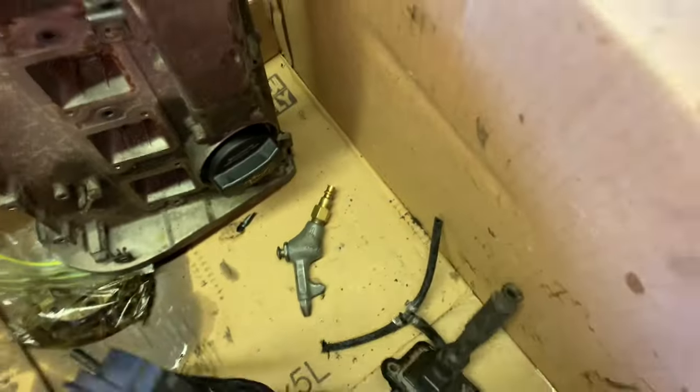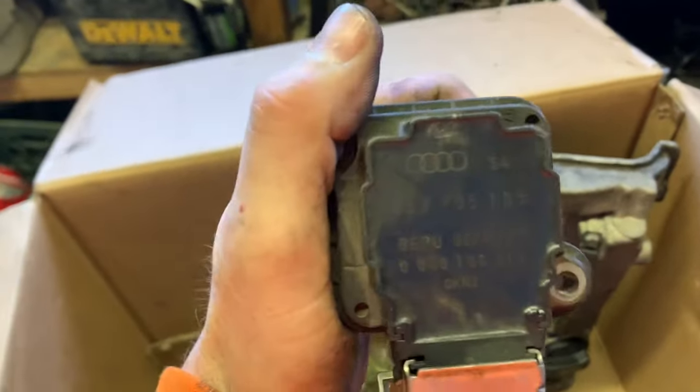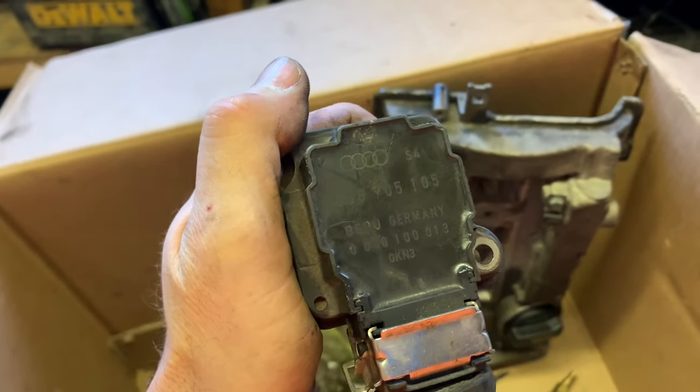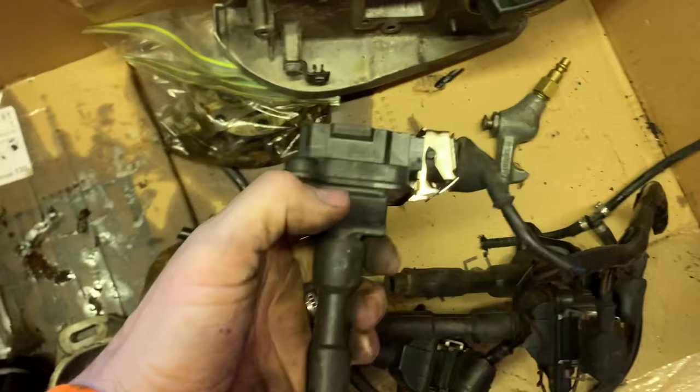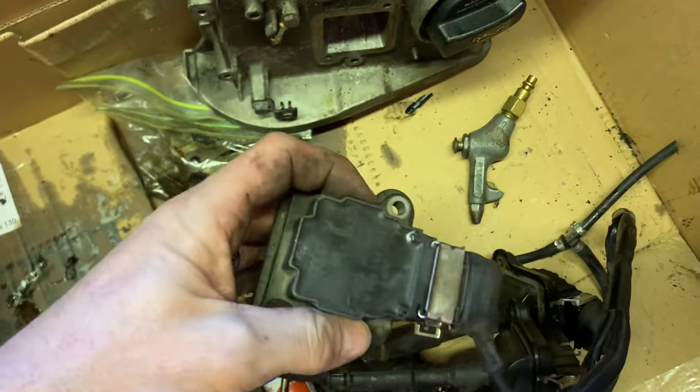These - I don't know what these are off of but they're Audi coils. ECS Tuning is selling them for $100 a piece just for the square box, not the boot, nothing else - literally just this box - $100 each. We got four of those.